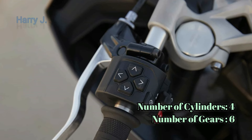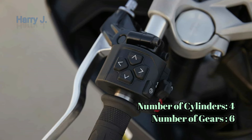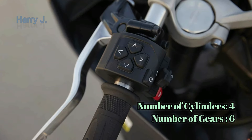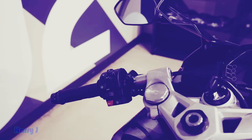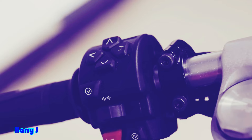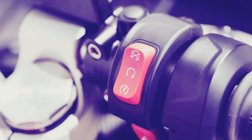Sporty elegance redefined. Take a moment to appreciate the Daytona 660's design — a perfect fusion of aerodynamics and style. With a seat height of 820 mm and a ground clearance of 140 mm, it strikes a balance between agility and rider comfort.